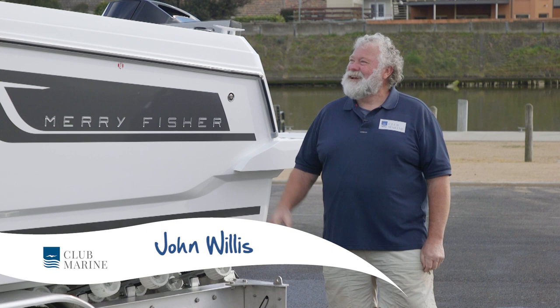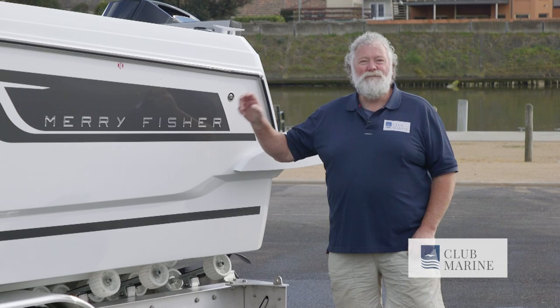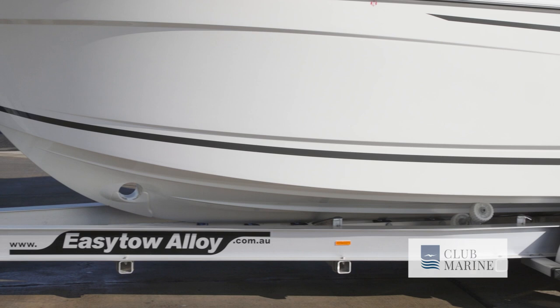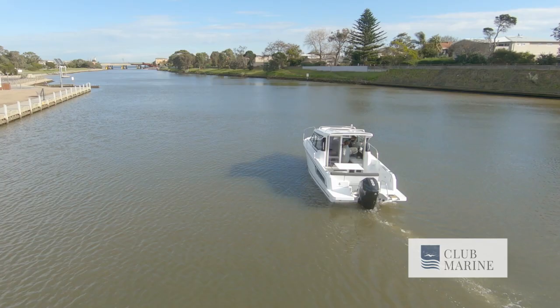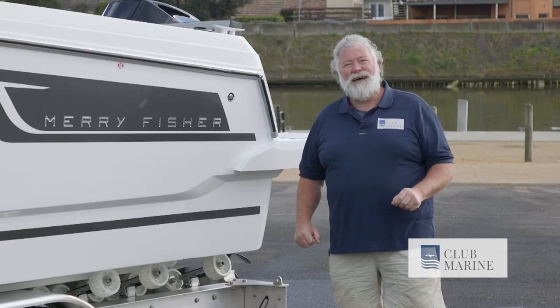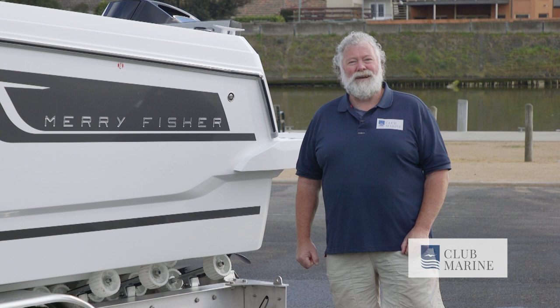G'day, it's John Willis from Club Marine TV, and I'm quietly excited because we've got the brand spanking new model Jeanneau Merry Fisher 695, and this is a Series 2. It's got that terrific hull that's been so well accepted not only in Australia but all around the world, but it's also got some really nice little upgrades that just make it that little bit more user-friendly.